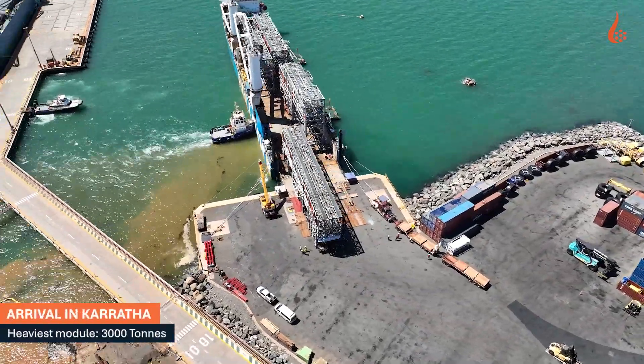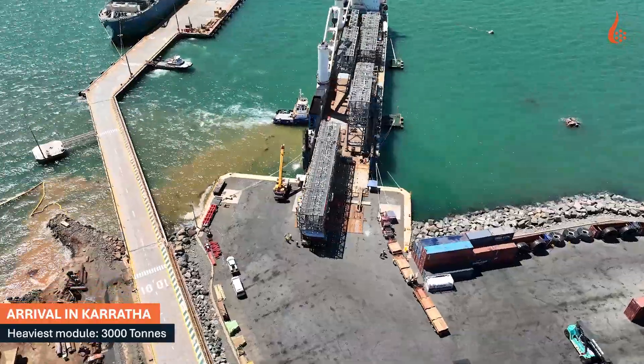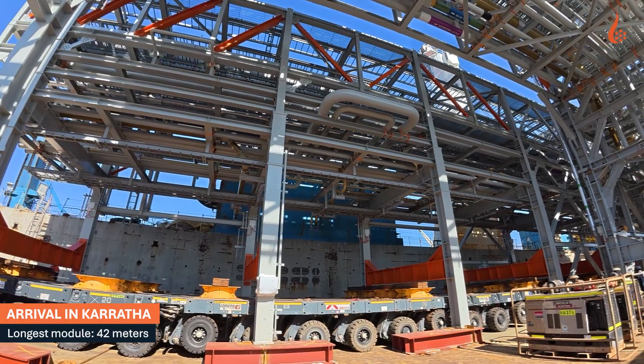After weeks at sea, the first batch of modules reaches Karratha, marking the beginning of vertical progress for Project Series.